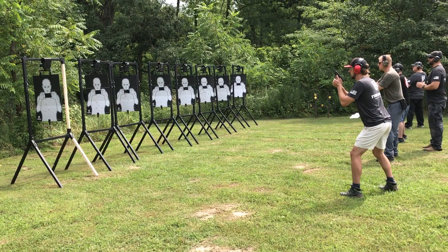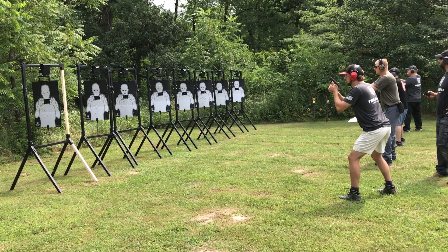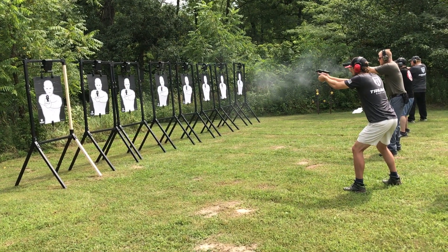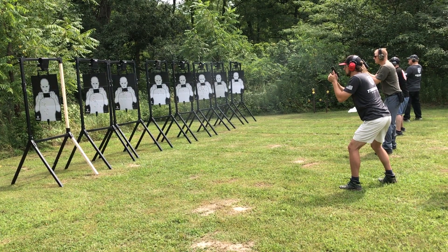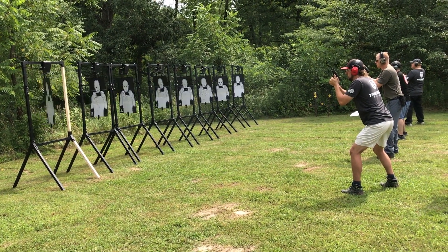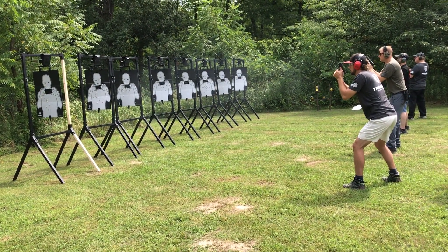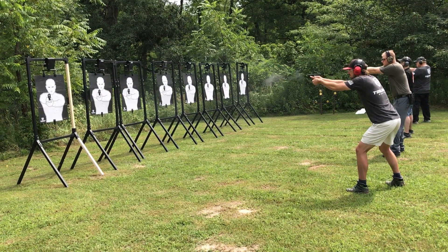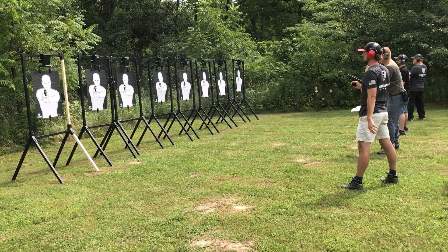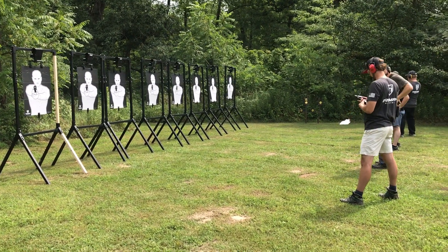Stand by. All right, go ahead and holster up. All right, good job. Okay, range is cold.